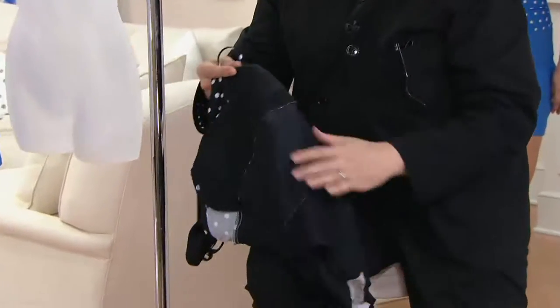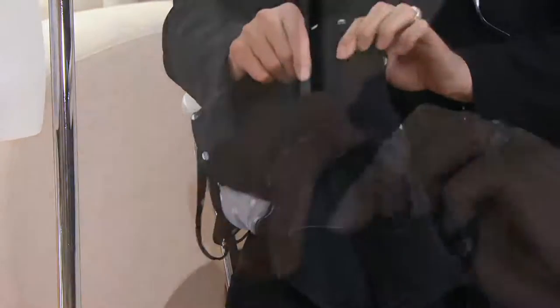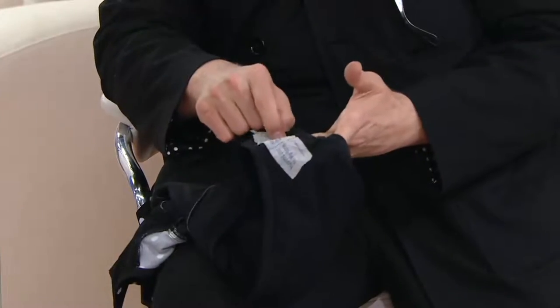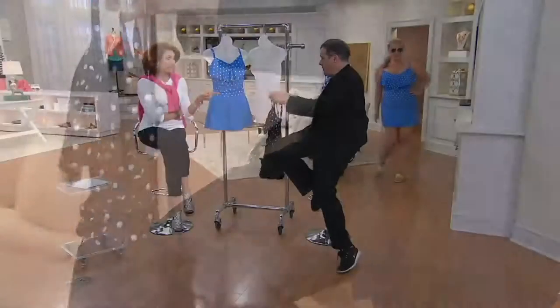Look at all the work inside here. You have this sheer mesh tummy panel, and you have an incredible pad where you need a pad. The crotch is lined and everything, and by the way, a liner comes with it — so you know that no one has tried your bathing suit on before you. Try going to a store and finding one like that.